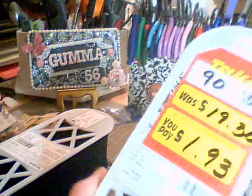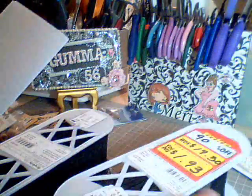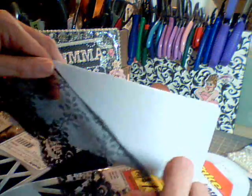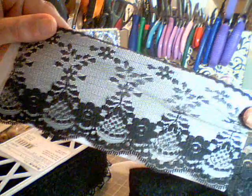And this is the second one I got. And it's also black, but it's a flat black, similar to the other one.